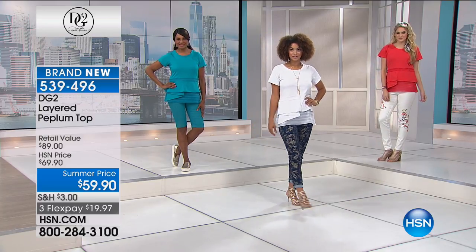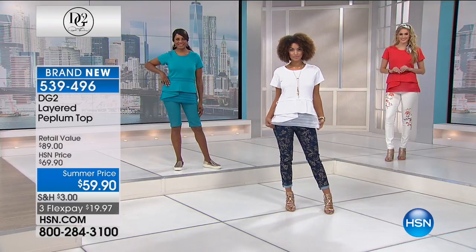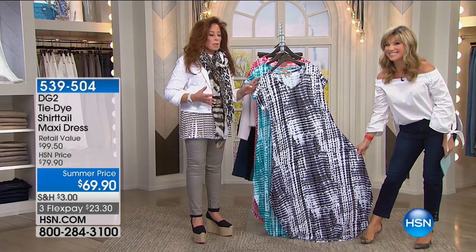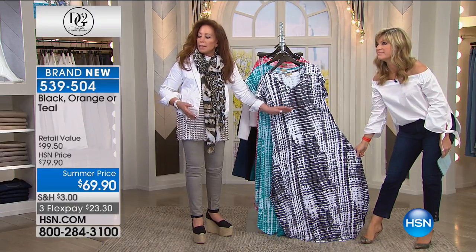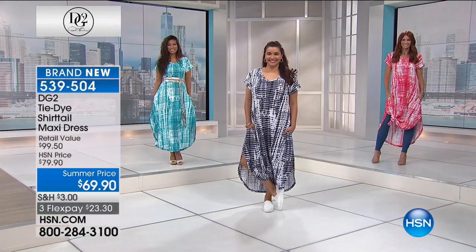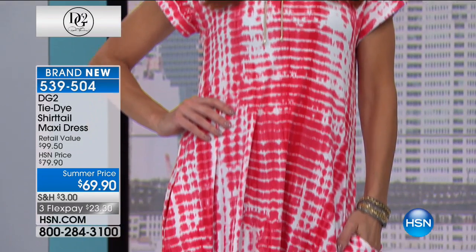Moving on to something brand new: in black, orange, or teal, 53 inches in length. Thank you for the arm coverage in a new tie-dye v-neck — the most universal neckline for a slimming effect. It's an authentic tie-dye. Although you've got the tie-dye going across, you really have the vertical stripes going up and down that make it so slimming.